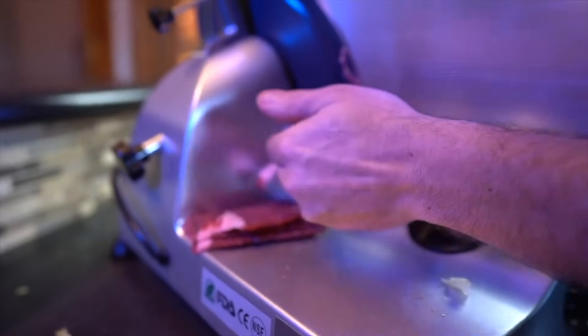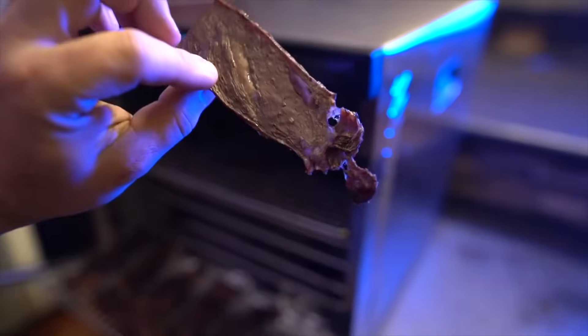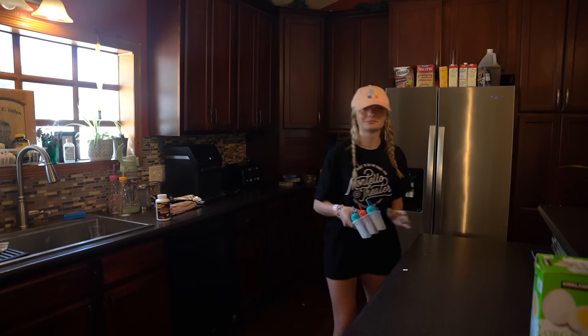So the next snack is beef jerky. It's very convenient — we made it a while back. You just put it in the dehydrator. A few weeks ago, we did an entire video making beef jerky homemade right here on the homestead, so I will leave a link to that in the description below. I already was curious and I ate one and it was amazing.